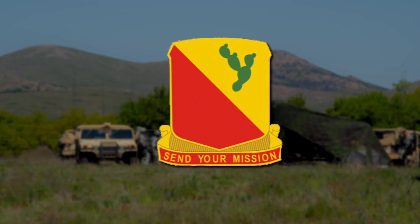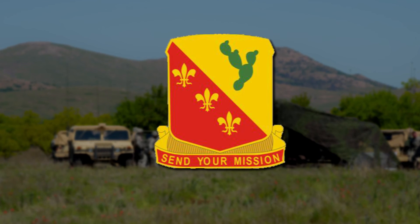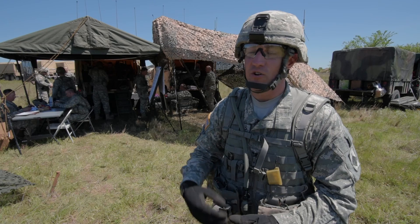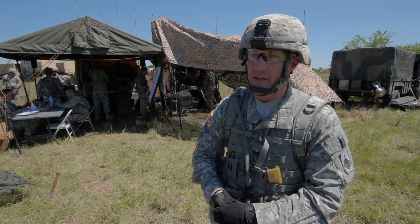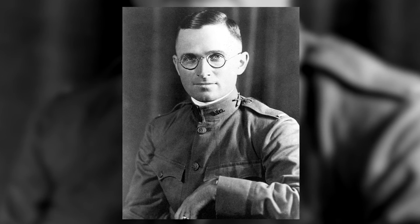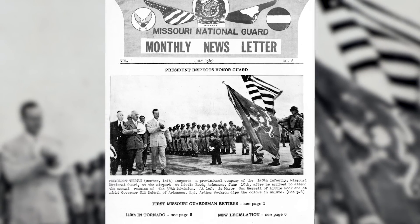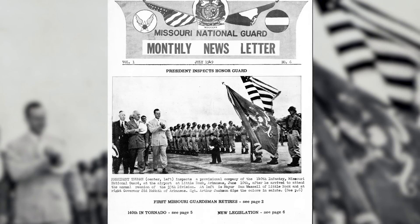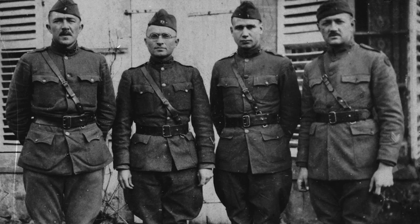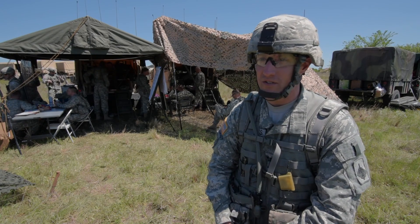The 1st of the 129th is made up of three batteries: Alpha, Bravo, and Delta. There is a historical significance to the lack of a Charlie Battery. During World War I, Harry Truman commanded Delta Battery. Before that, he was a lieutenant in Bravo Battery. After he became president, they reorganized the Army and went to three-battery battalions. After they re-designated it, they kept Delta Battery due to Harry Truman's service there, so we have the only Delta Battery in the United States Army.